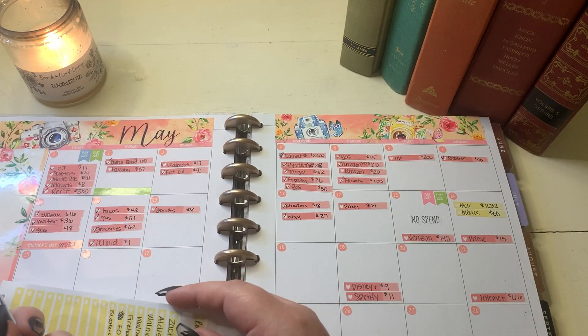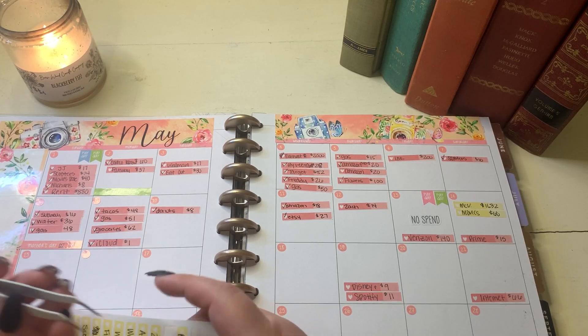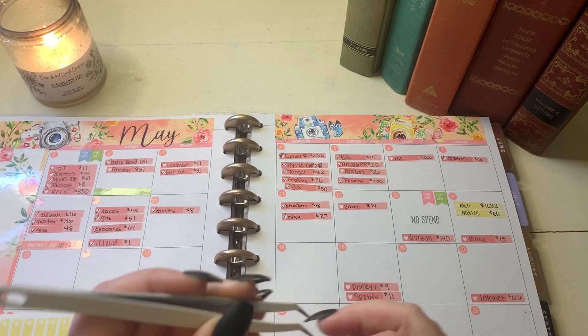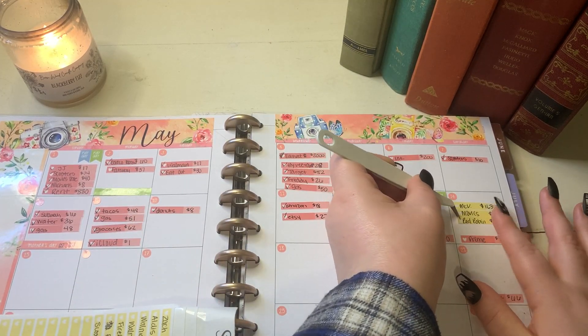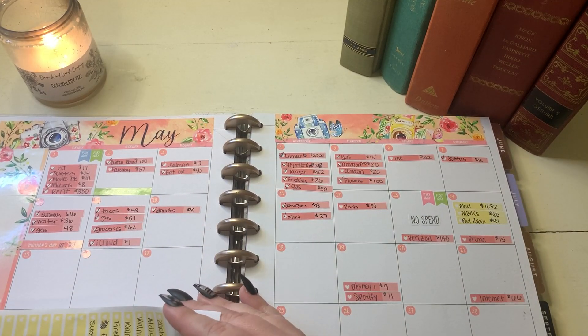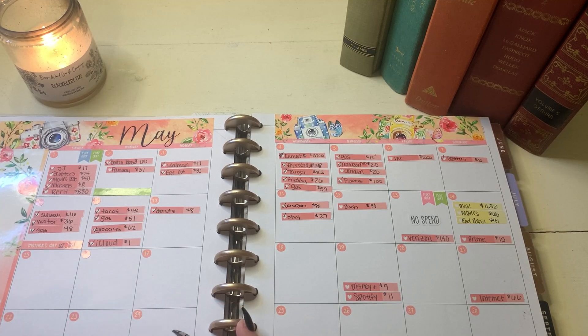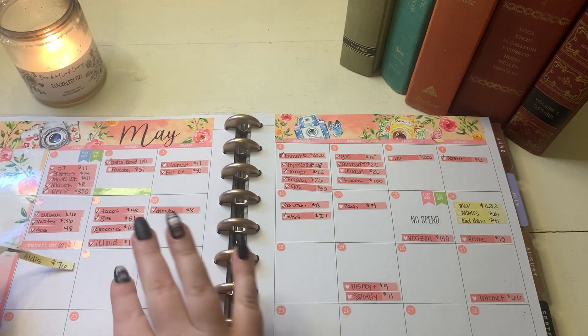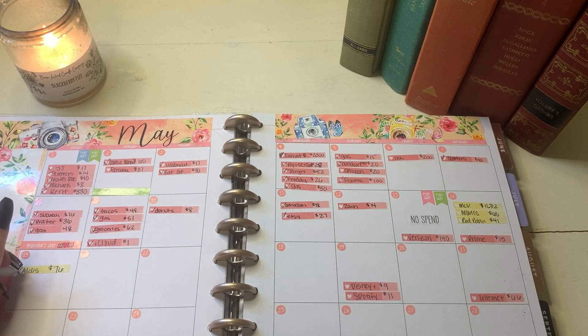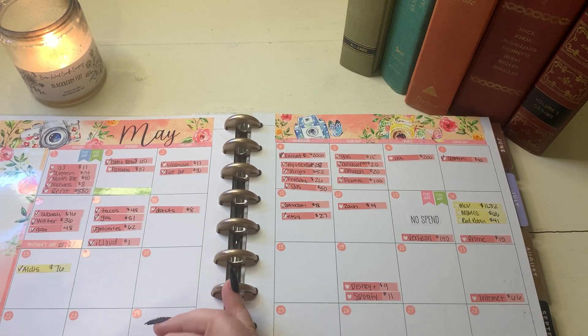Then on the 14th, we ended up getting Red Robin as well. You can already see that this week did not start out that great as far as spending goes — we were already off to a really spendy Saturday. I think that's actually it for the 14th. Then on the 15th, we picked up groceries at Aldi and I did this with cash, so I'm going to cross this off right now so I know I don't have to pull that out of our sinking funds.